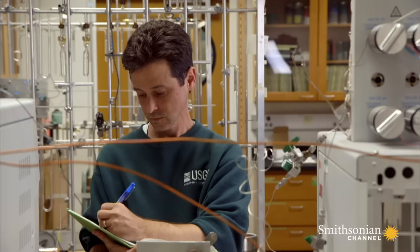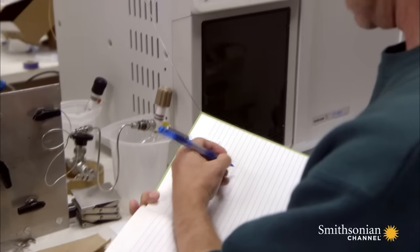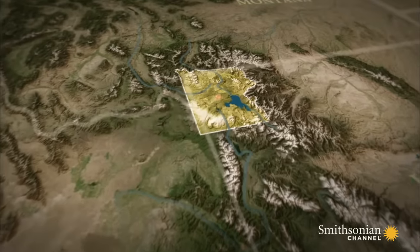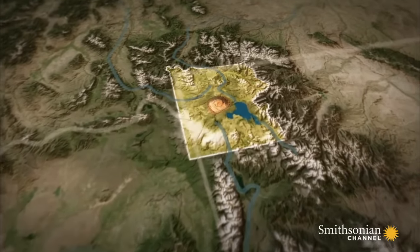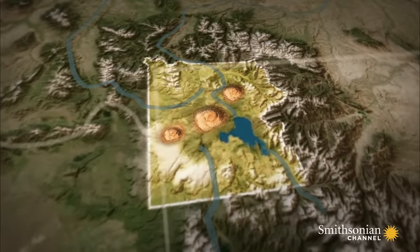Scientist Jake Lowenstern is looking for a pattern connecting the supervolcano today and its three prior major eruptions: 2.1 million years ago, 1.3 million years ago, and 640,000 years ago.